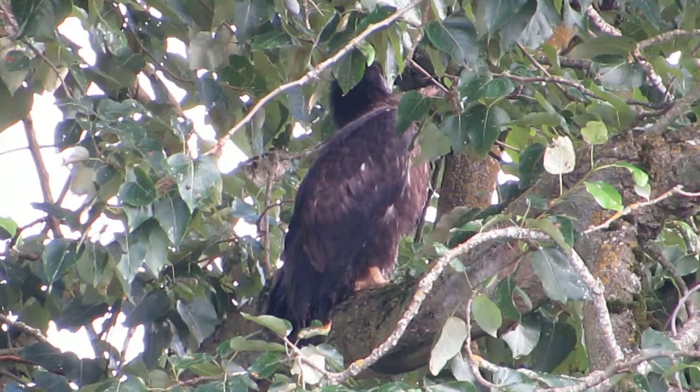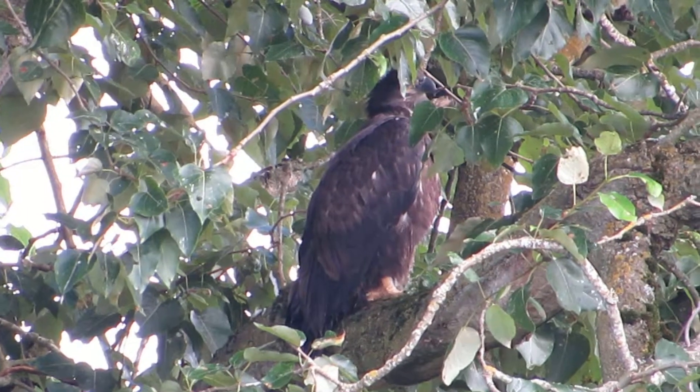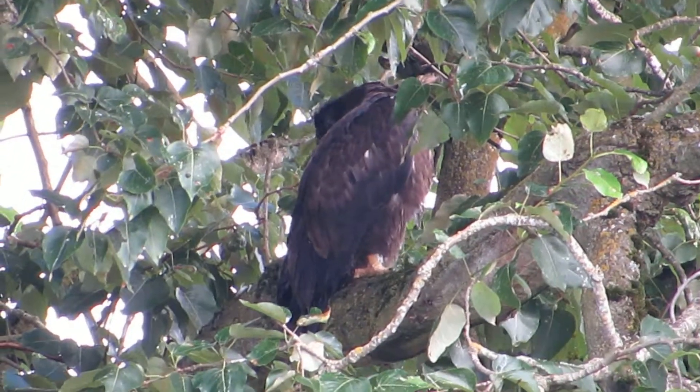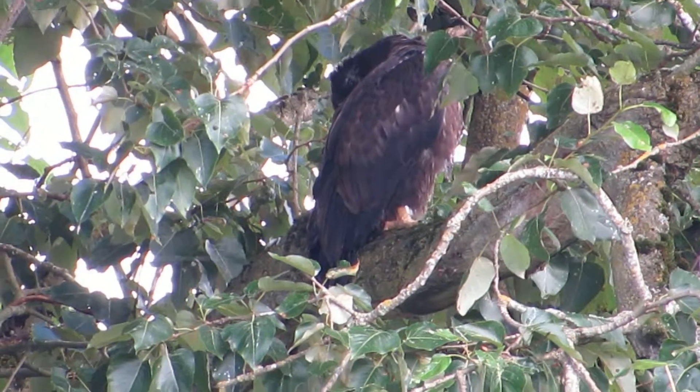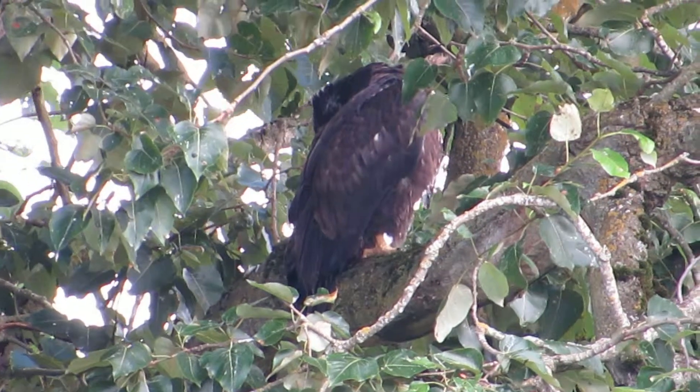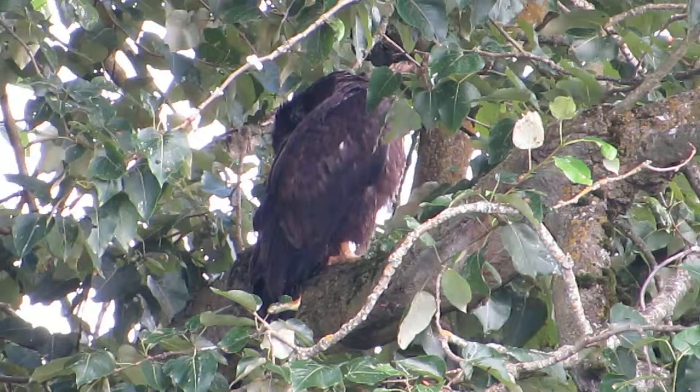They'll still store the food up there — they bring all the food there, everything they get. So that's the kitchen table, and they'll come down and feed the youngsters down here where they're at now. Just part of their training; they're branchers. Yeah, he looks pretty good in there — he's gonna preen up now.